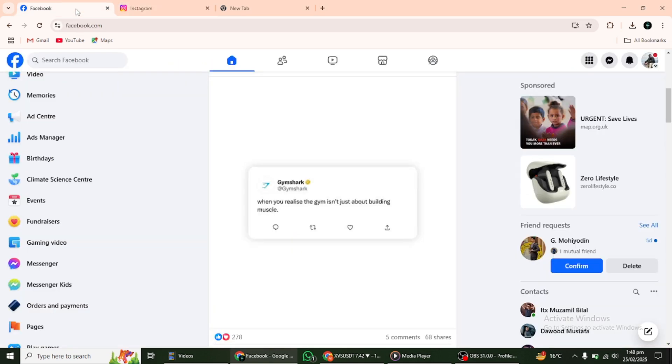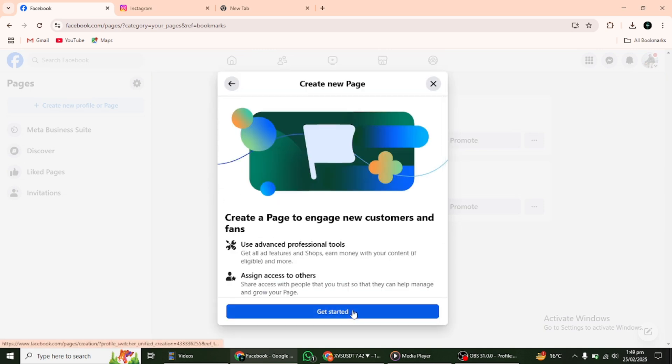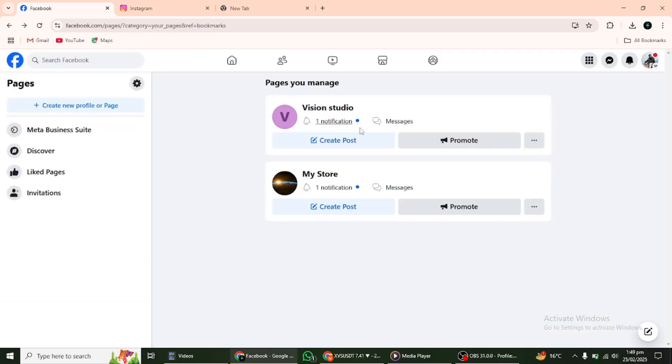If you already have a Facebook page for your business, you are a step ahead. If not, setting one up is simple. From your Facebook account, go to the Pages section and click on Create New Page. Enter basic information like your page name, a category such as an online store, and a short bio. This helps Facebook understand what your business is about. Facebook will ask for additional information like your website, phone number, and address. Fill these out to ensure your business looks complete. Once your page is set up, it becomes the foundation for linking everything else.